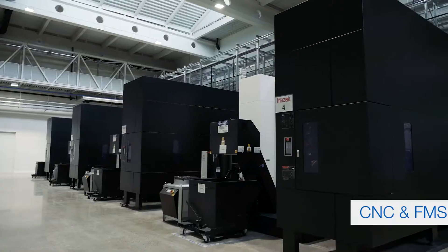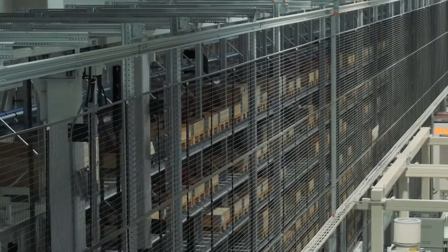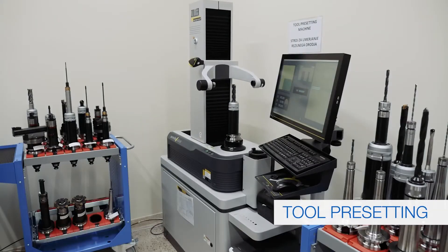Robot production journey starts with raw material input and automated CNC machining, supported by a highly efficient and fully automated manipulating system.